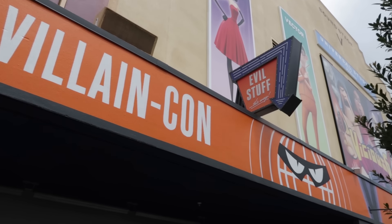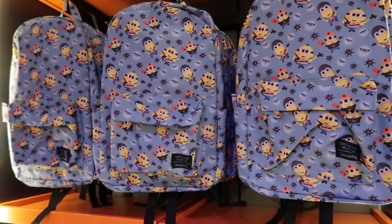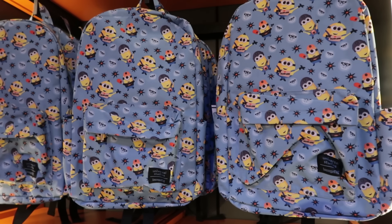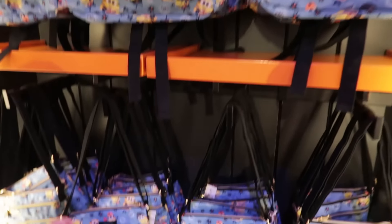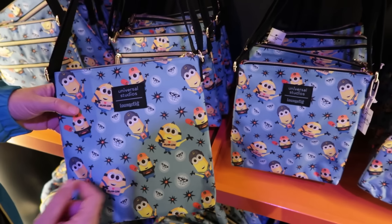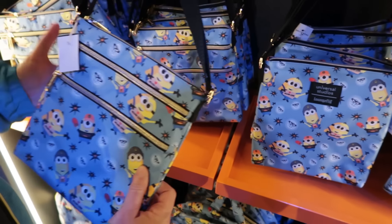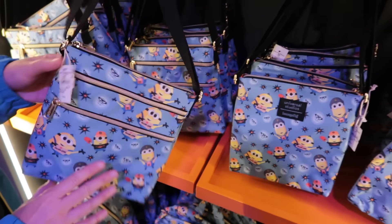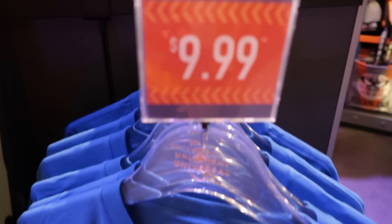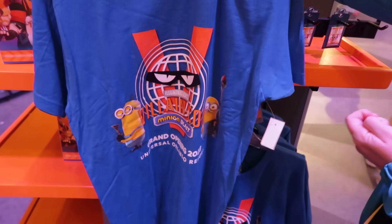I haven't been inside the Evil Stuff store in a while — let me pop in and see if anything is new. The price is reduced on a large canvas Loungefly with minions, down to $41.99. And a crossbody for $24 — super cute, I love the design, the minions couldn't get any cuter. There's also a UOAP VillainCon t-shirt under $10, and a grand opening t-shirt also at $9.99 — both price reductions.